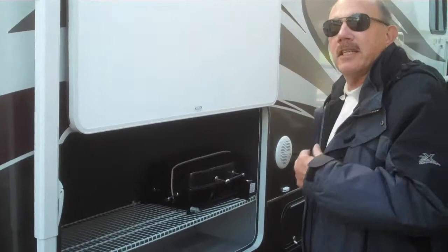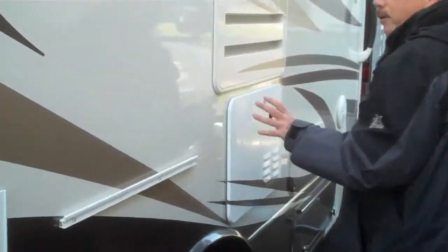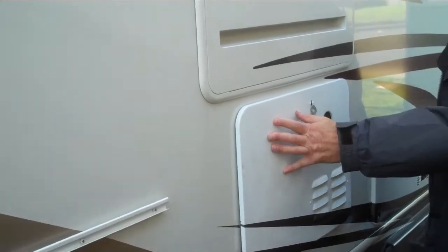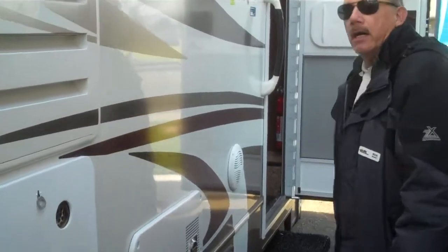I'm really excited to show you the inside of this. Come on in with me. One other nice thing — this has a tankless water heater in it as well, which is really unique to Jayco products.